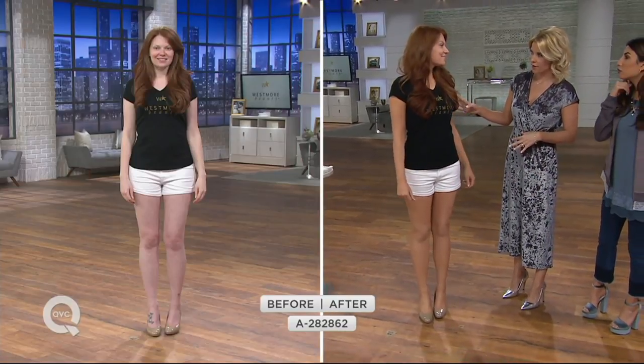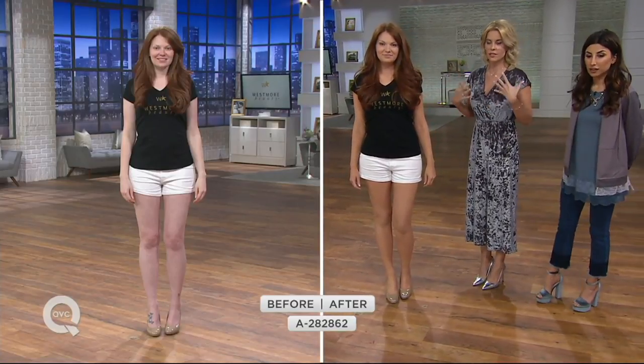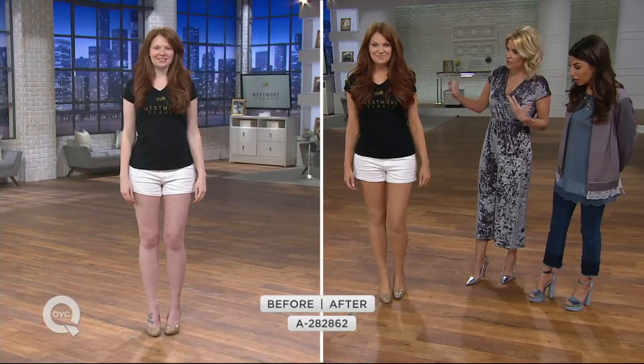Marissa has on natural, and you can see with her before and after just how it changes the body — it's unbelievable how it can give you that boost of color. Just look at her skin, look at her legs — they're just absolutely flawless.